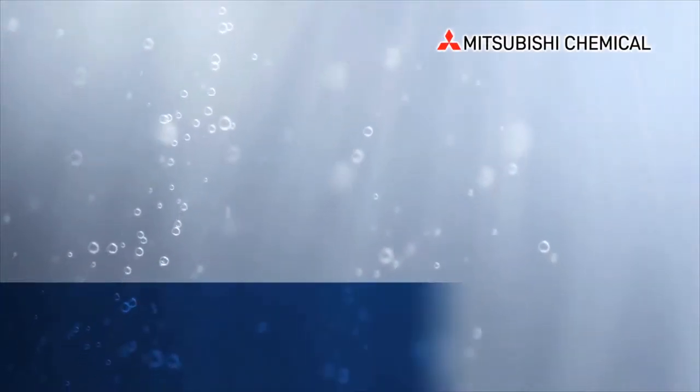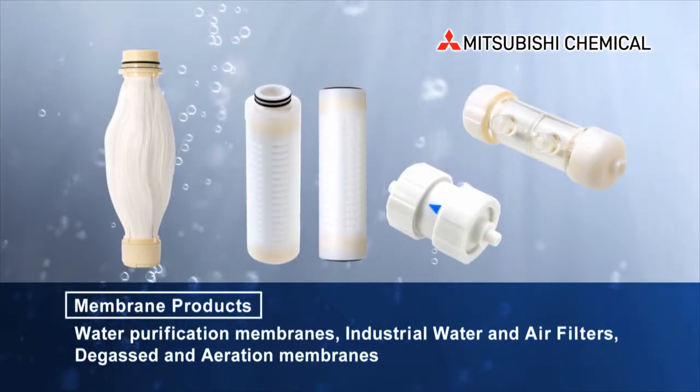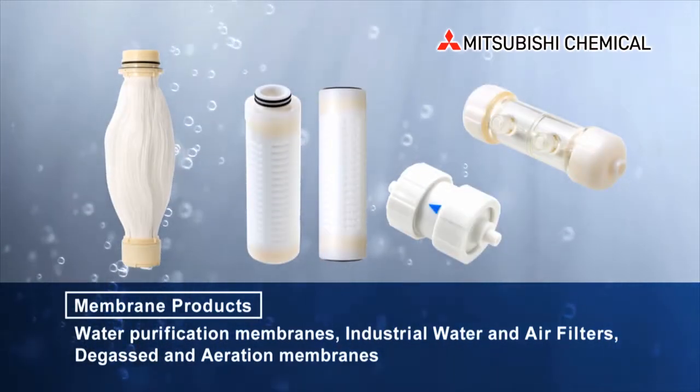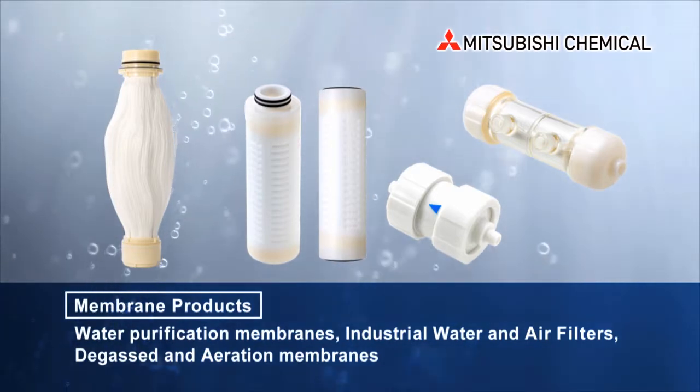At Mitsubishi Chemical, in addition to wastewater treatment, we provide water purification membranes, water and air filters for industrial and medical use, as well as air supply and expulsion membranes.